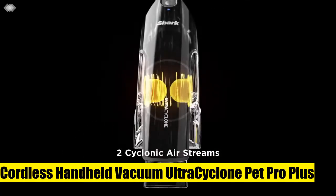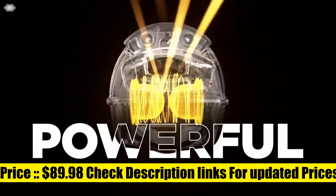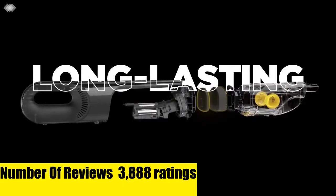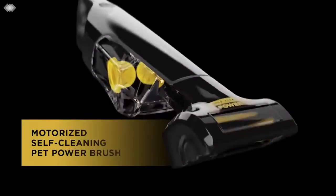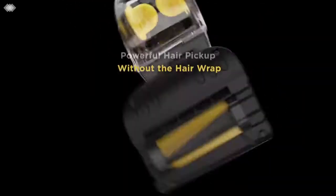Shark CH951 Cordless Handheld Vacuum. Two ultra-powerful cyclonic air streams for incredible suction and long-lasting filter and motor life. Detachable self-cleaning pet power brush eliminates hair wrap from the floor, upholstery, and the brush roll. Features an XL dust cup to tackle big jobs — lightweight and portable at only 2.8 pounds, with a washable filter for easy cleanup.